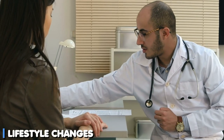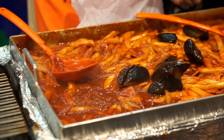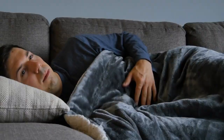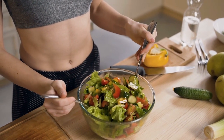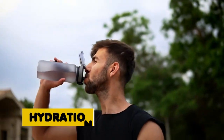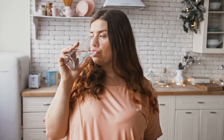Lifestyle changes. In addition to medication, certain lifestyle changes can support the treatment of H. pylori infection. Diet: avoid spicy, acidic, and high-fat foods that can irritate the stomach lining. Opt for a balanced diet rich in fruits, vegetables, and whole grains. Hydration: stay well hydrated to help flush out toxins and promote healing in the stomach lining.